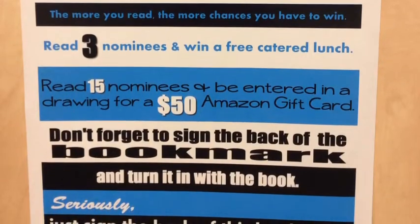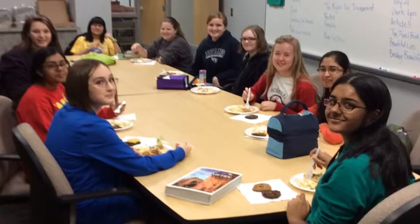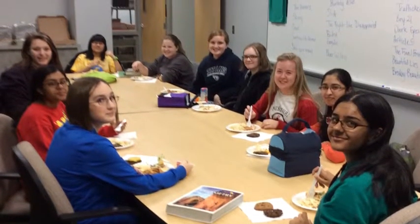In March, if you have read three nominees, you will be invited to vote for your favorite and have a catered lunch at school for free. If you have read all 15 books, you will be entered into a drawing for a $50 Amazon gift card. Make sure to check by here often, as these are our most popular books and kids are frequently checking out and returning books to this area.